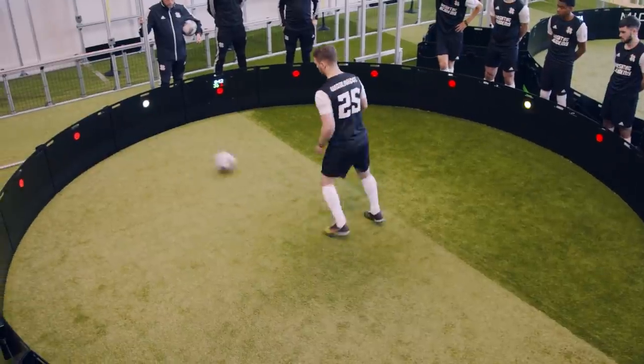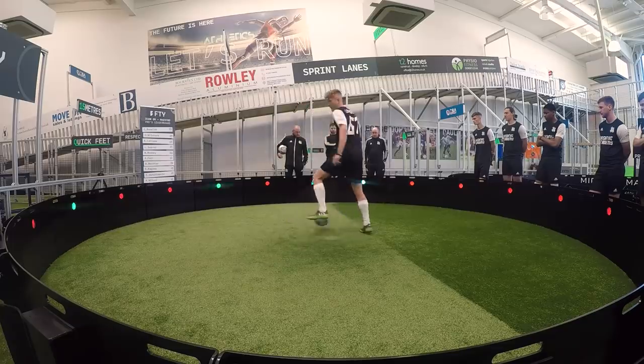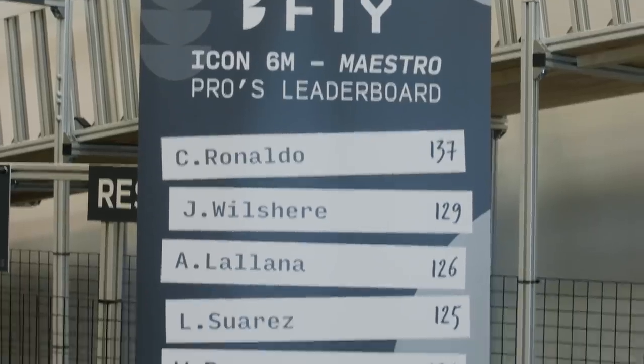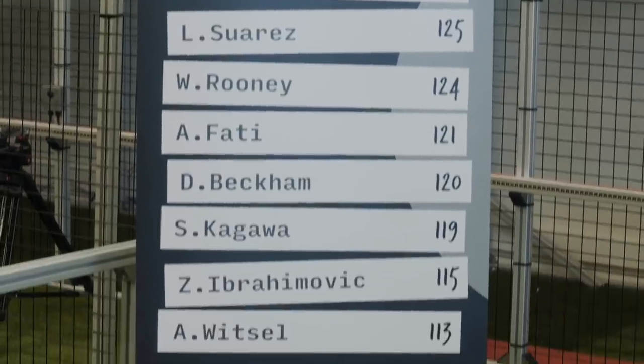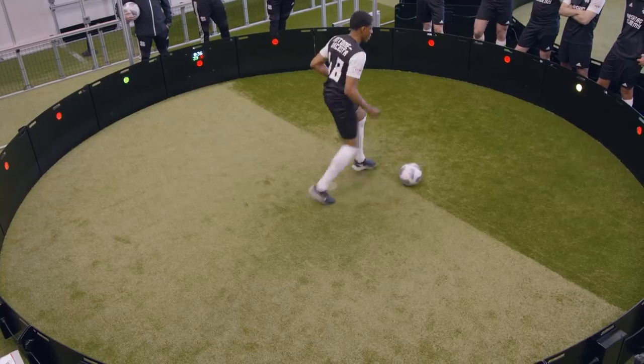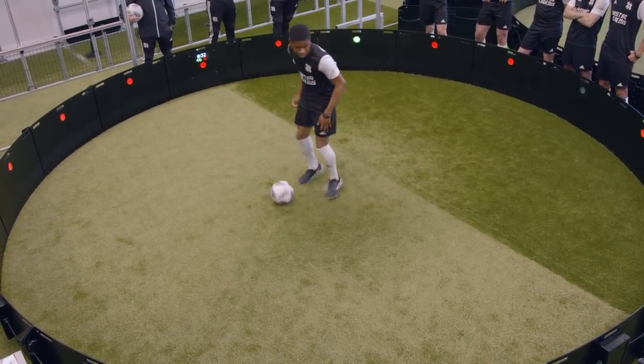First up, it's the passing challenge. It takes place in a six-metre circle. You've got 60 seconds to get as many points as you can by passing to the right panels. Green lights are worth three points, yellow one point, but hit a red light and you lose a point. Plenty of professionals have had a go at this. Could our boys match Ronaldo and co? The key is staying in the middle as much as possible, checking your shoulders, keeping your head up, spotting your next green pass early, and keeping the ball on the deck.